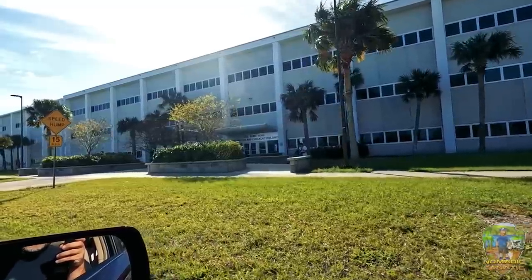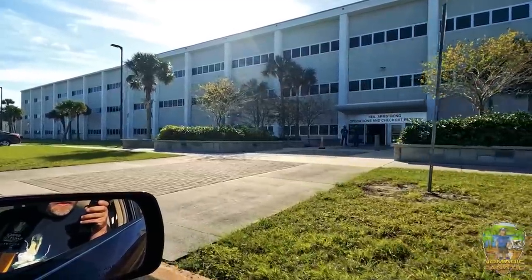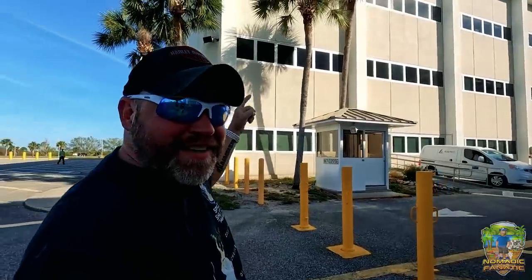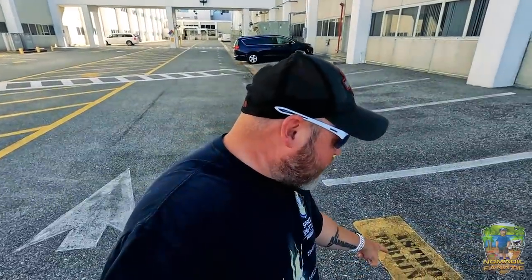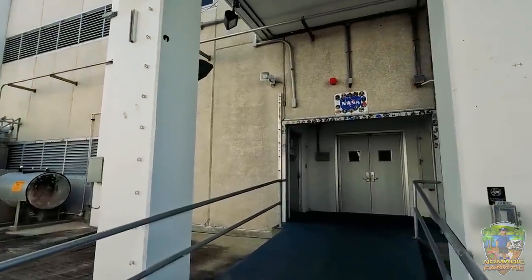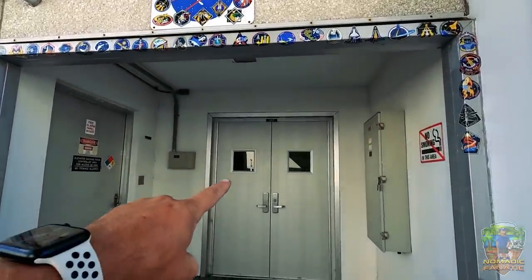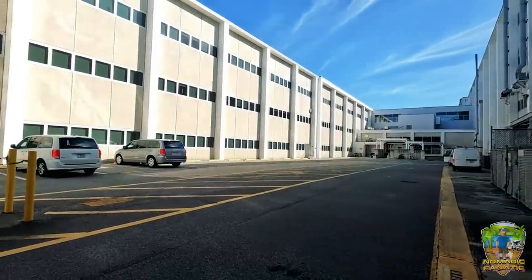Just driving in the car here — this is the Neil Armstrong Operations and Checkout Building, from the 60s. It's still operational today. There's astronaut parking only, also from the 60s. This is where the astronauts stayed, where their sleeping quarters are before they go up into space. You can see all the old stickers — maybe you've seen shots of them coming out this door and walking this way, getting ready to head up into space. This is the path they took.